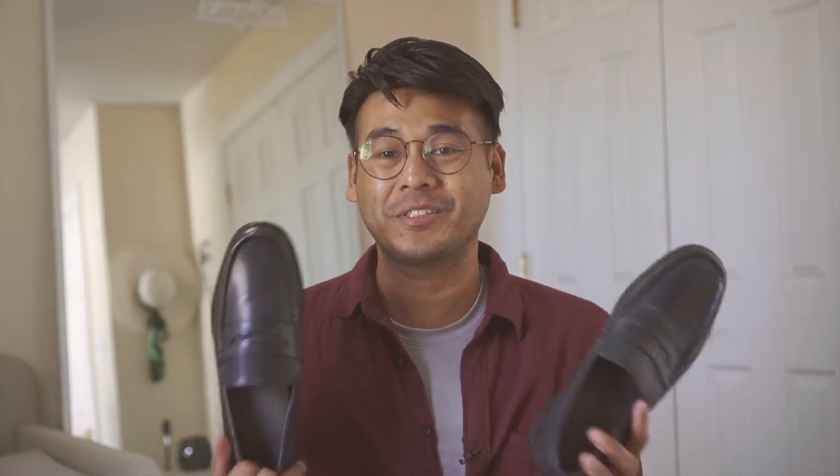This is the most expensive shoes that I got, and guess what? You will definitely want to own one as well.